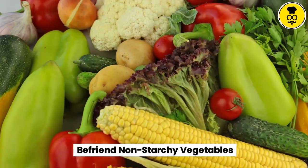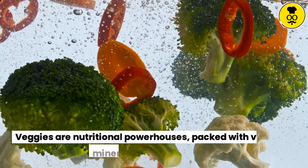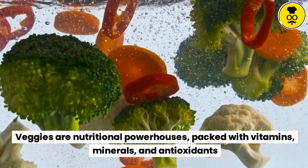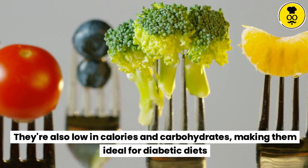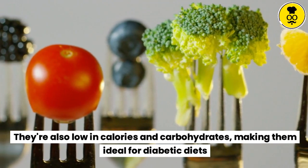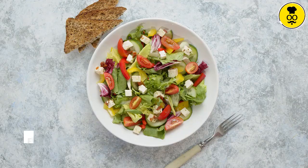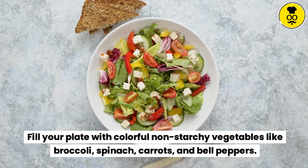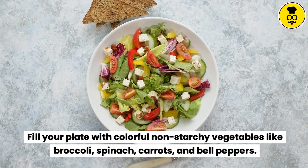Befriend non-starchy vegetables. Veggies are nutritional powerhouses, packed with vitamins, minerals, and antioxidants. They're also low in calories and carbohydrates, making them ideal for diabetic diets. Fill your plate with colorful non-starchy vegetables like broccoli, spinach, carrots, and bell peppers.